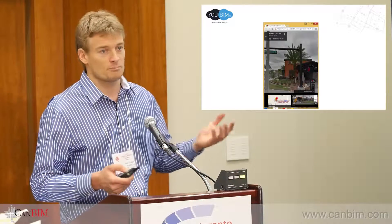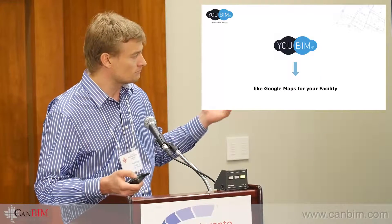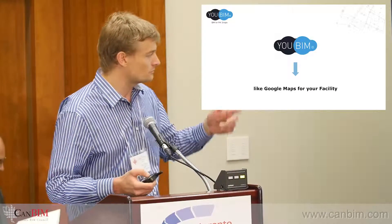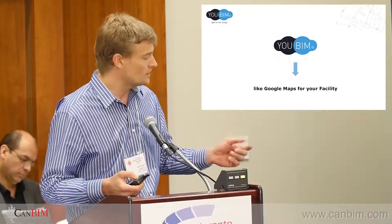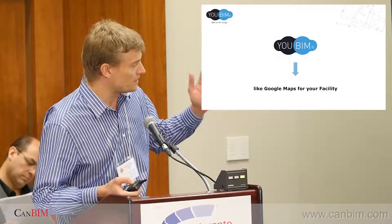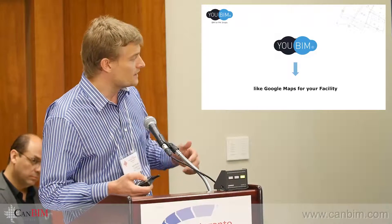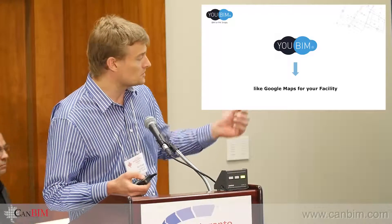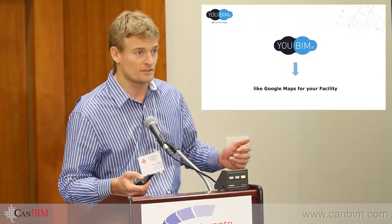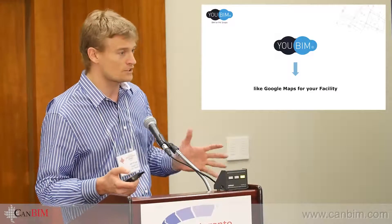That simple concept is what inspired the idea behind UBIM for facility management. So like in Google Maps, you type 'steakhouse,' for example — you find your restaurant immediately, you know the location, you pull information like menus or reviews, and you can even go to satellite view or street view. That's the concept behind it.